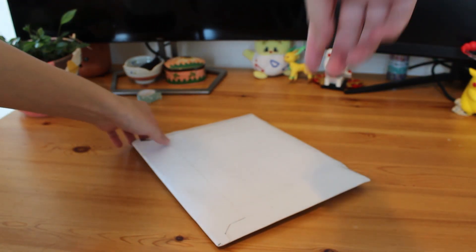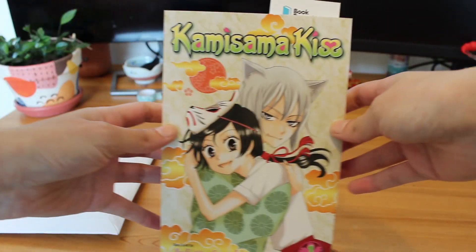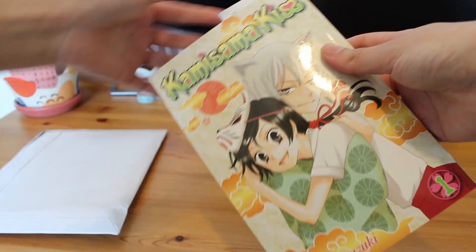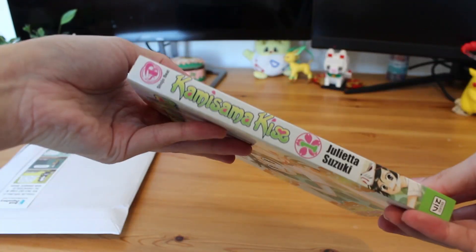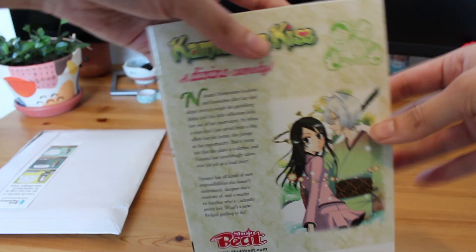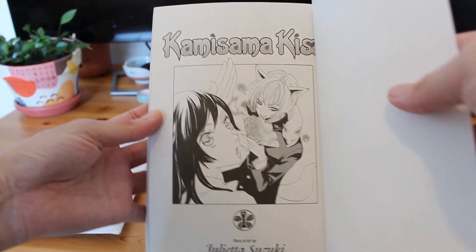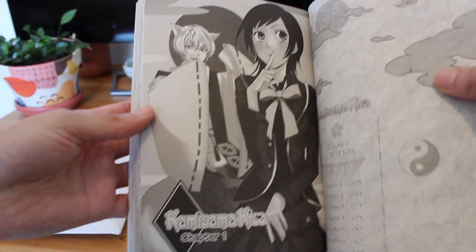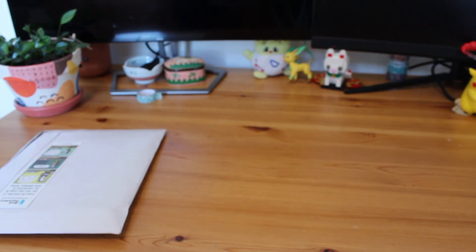It's a new day and we have a delivery from Book Depository. I picked up Kamisama Kiss Volume 1 by Julieta Suzuki. I've been waiting for this forever — I think I ordered this at the beginning of October or the end of September right when lockdown in Sydney ended, but it's finally here. Kamisama Kiss is another one of those shoujo series that I've watched the anime of and I'm really trying to collect all of the manga, which is proving difficult at the moment.